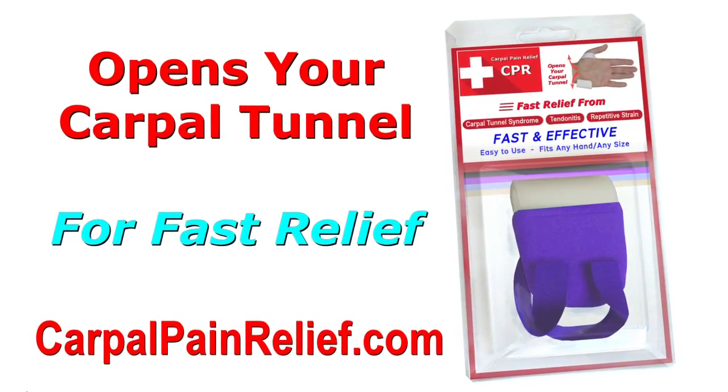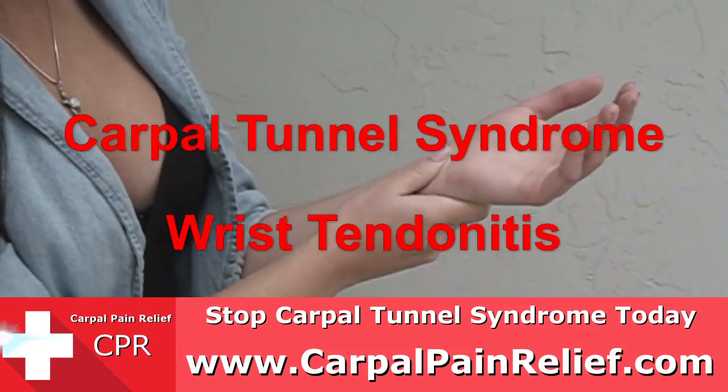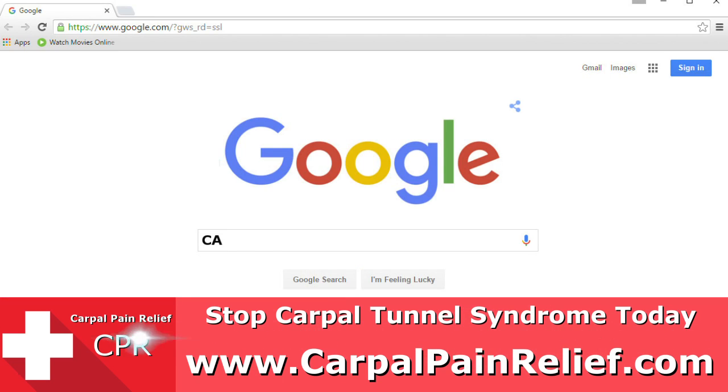Brought to you by the CPR, Carpal Pain Relief. When you have carpal tunnel syndrome, wrist tendonitis, or repetitive strain, you want relief fast, and you don't ever want those symptoms to come back again. You don't need to suffer with the pain, numbness, and tingling any longer.